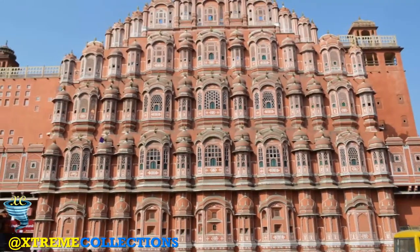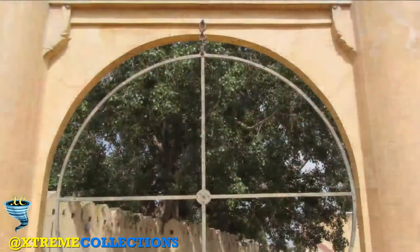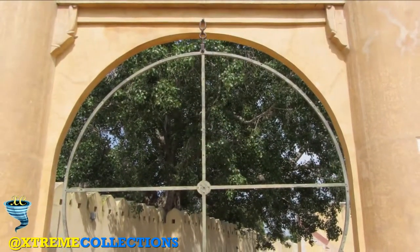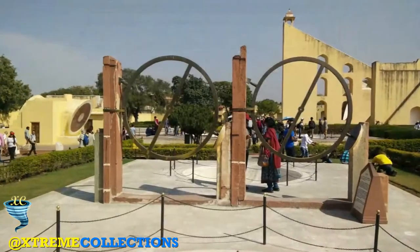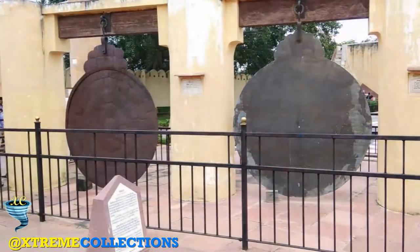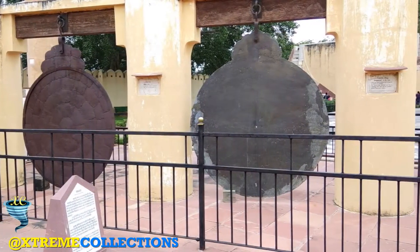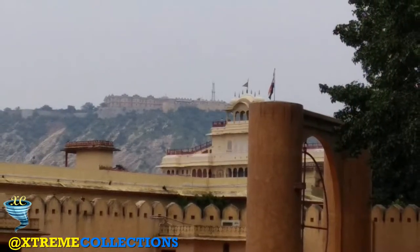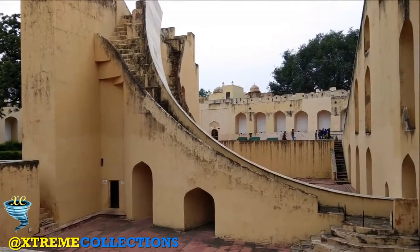The Jantar Mantar Observatory in Jaipur constitutes the most significant and best preserved set of fixed monumental instruments built in India in the first half of the 18th century; some of them are the largest ever built in their categories. Designed for the observation of astronomical positions with the naked eye, they embody several architectural and instrumental innovations. The observatory forms part of a tradition of Ptolemaic positional astronomy shared by many civilizations.